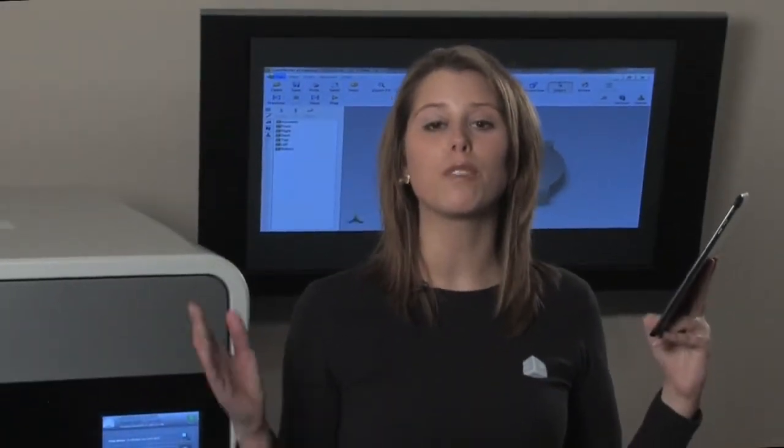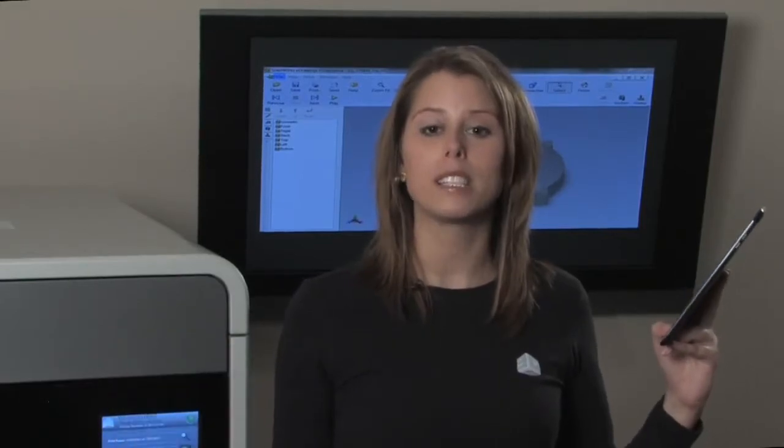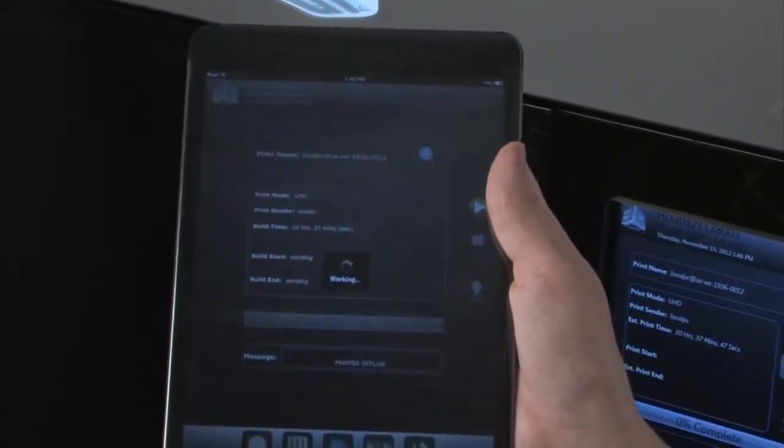The new ProJet 3500 printers also expand your flexibility with new remote tablet control, letting you operate your printer from virtually anywhere with a simple touch of the Print3D app. Print3D allows you to remotely access your printer from your smartphone or tablet and control your printer from anywhere.